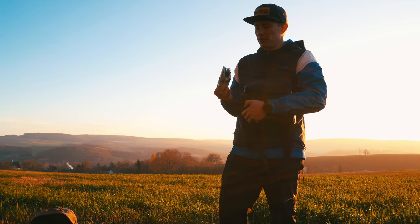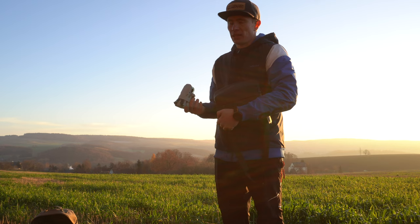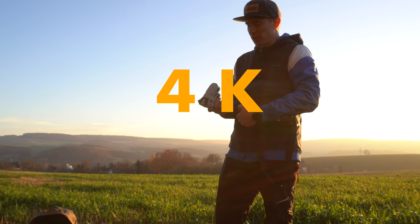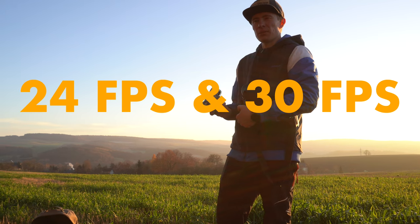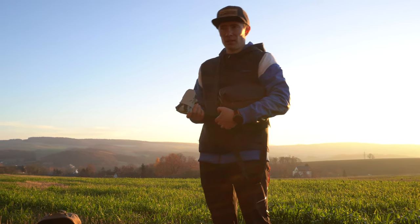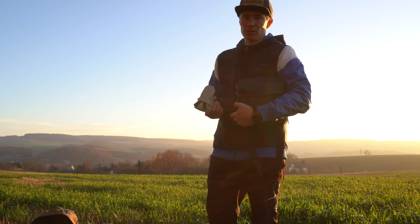That is the cool part. Overall, it remained completely the same. The new thing is just 4K — that means you can use 24 or 30 frames per second. 60 frames per second is only available at 1080p.